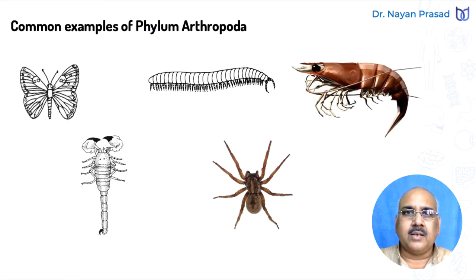Here are some examples of phylum Arthropoda. One is butterfly, another is millipede. Here we are seeing prawn, the common freshwater animal found in our locality also. This one is scorpion, spiders, and several others are there under phylum Arthropoda.